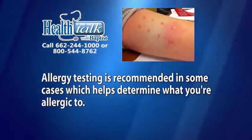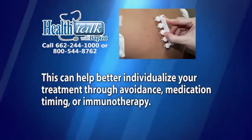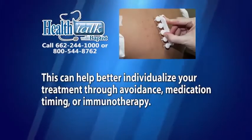Allergy testing is recommended in some cases, which helps determine what you're allergic to. This can help better individualize your treatment through avoidance, medication timing, or immunotherapy.